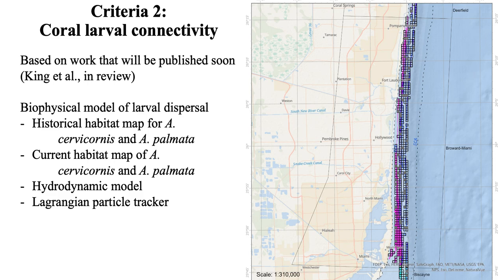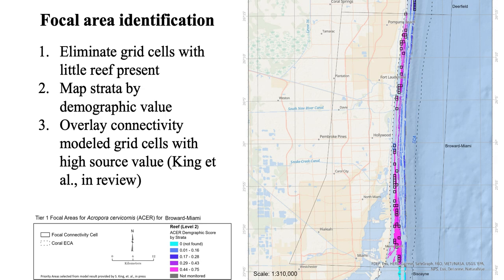The second layer we used was coral larval connectivity, based on soon-to-be-published work by Samantha King and Joanna Figurito. It's a biophysical model of larval dispersal using 500-by-500 meter grid cells, each assigned a value as a source, sink, self-recruiting, or isolated. We eliminated any grid cells with very little reef present, mapped strata by demographic value — with areas in pink showing the best demographic values — then overlaid the connectivity model grid cells with high source values, looking for places where good coral demographics overlapped with high source values.